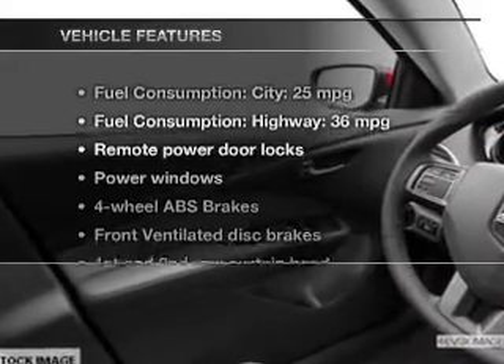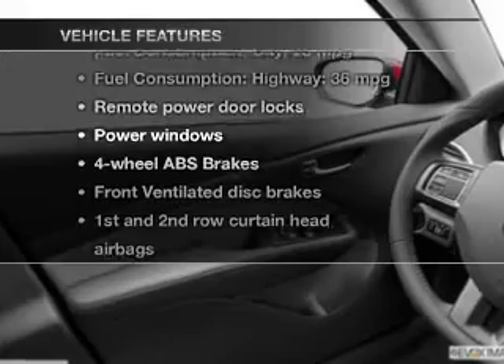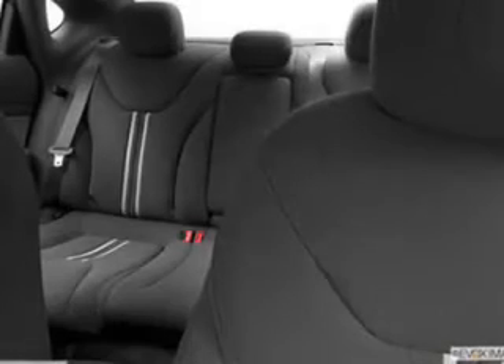And with these notable features, you won't want to miss out on the opportunity to own this amazing ride: power door locks, power windows, an AM-FM stereo with a CD player, satellite radio, power mirrors, power steering, and air conditioning.